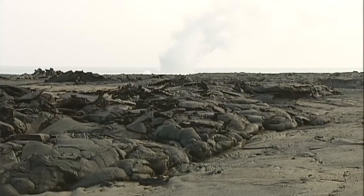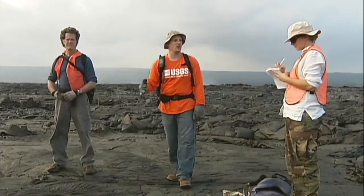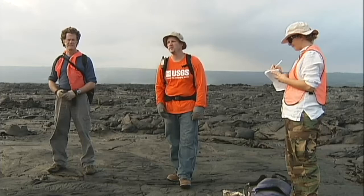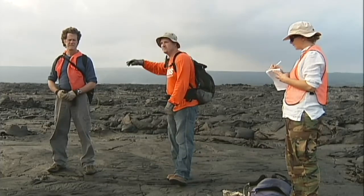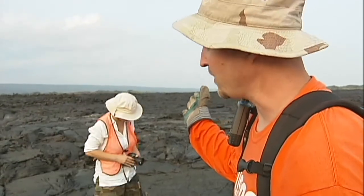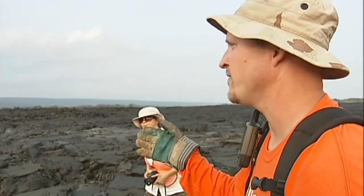There's no official name. We've been calling it the Waikupanaha tube just because we've called this the Waikupanaha entry — named because the Waikupanaha pond was somewhere right in here, a real pond that was here prior to the flows coming down. This is the only tube system that's active on the volcano right now, and this tube is rapidly approaching the longest-lived tube system we've had on the volcano.